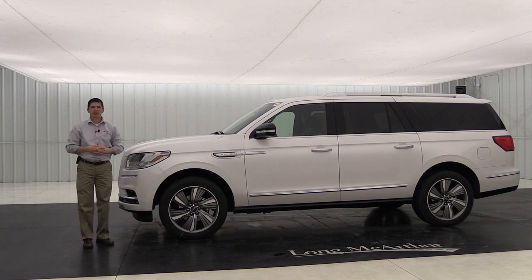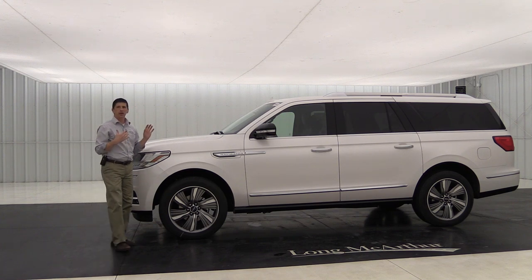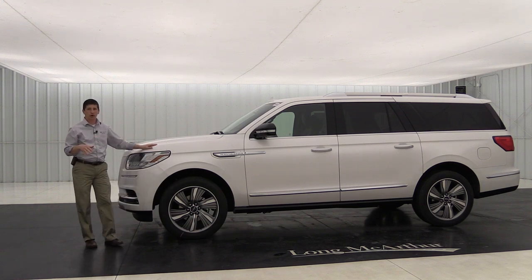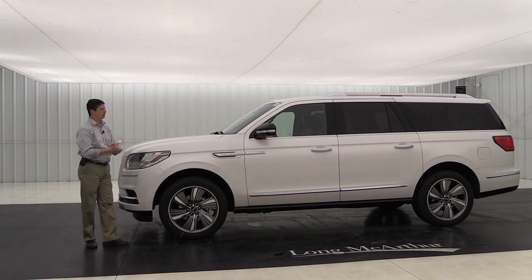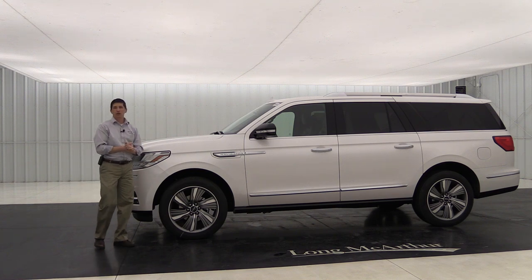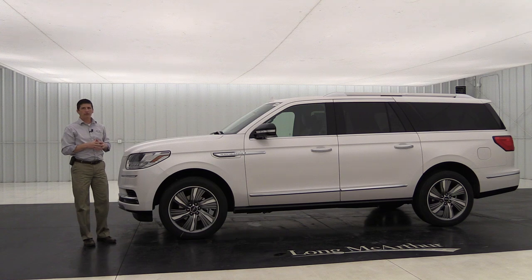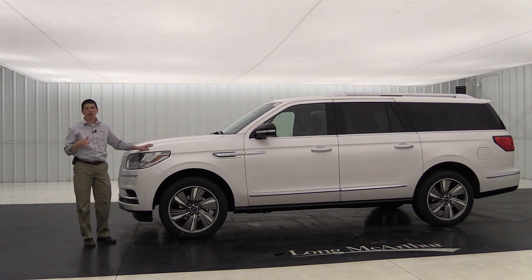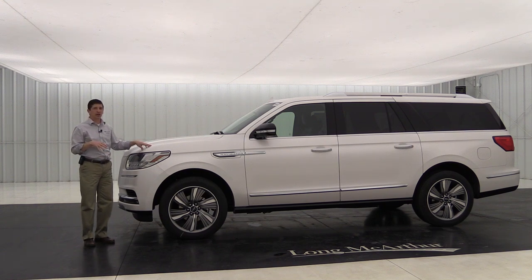First, let's talk about mechanical and safety. This comes in two different lengths — either the regular length or the L — and all the reserves come standard in four wheel drive. They all come with a 3.5 liter V6 twin turbocharged engine with 450 horsepower and 500 foot pounds of torque. With the heavy duty trailer tow package, it achieves best-in-class towing for any luxury large SUV. This 3.5 pairs with a 10-speed automatic transmission with SelectShift — lots of power.